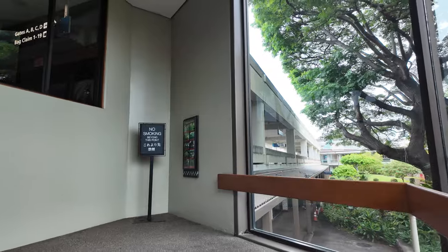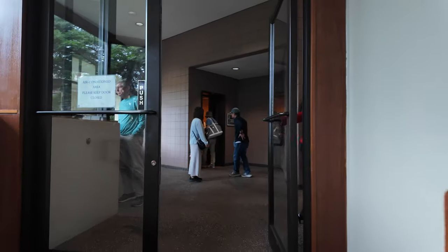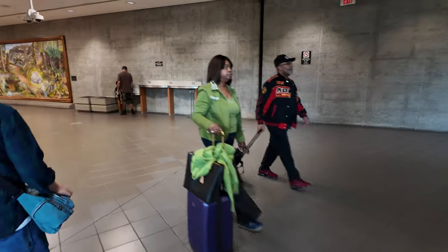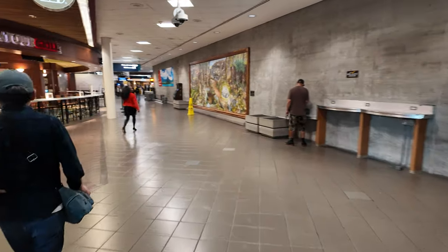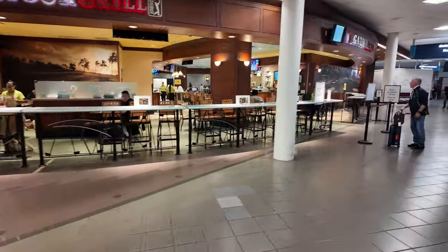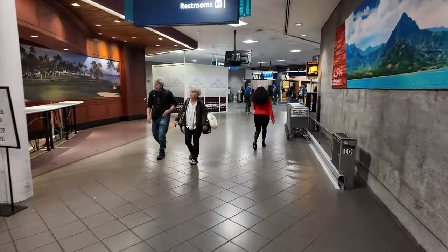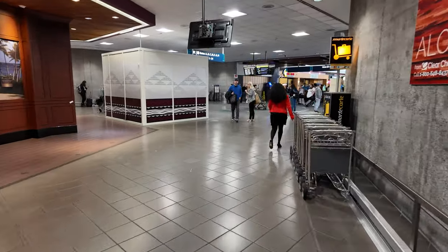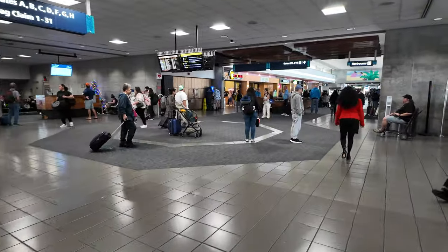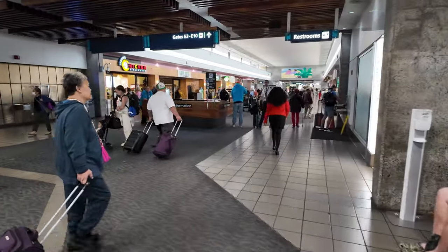There is one elevator, but elevators are kind of boring to go through on video. This brings us into an air-conditioned part — these are the E gates. There's a restaurant here, the PGA Tour Grill. This is what a typical gate area looks like at Honolulu Airport. It really looks like something out of the 1970s — very gray, not very bright. The air conditioning works well, which is good. But generally the gate areas are rather unappealing at Honolulu Airport.